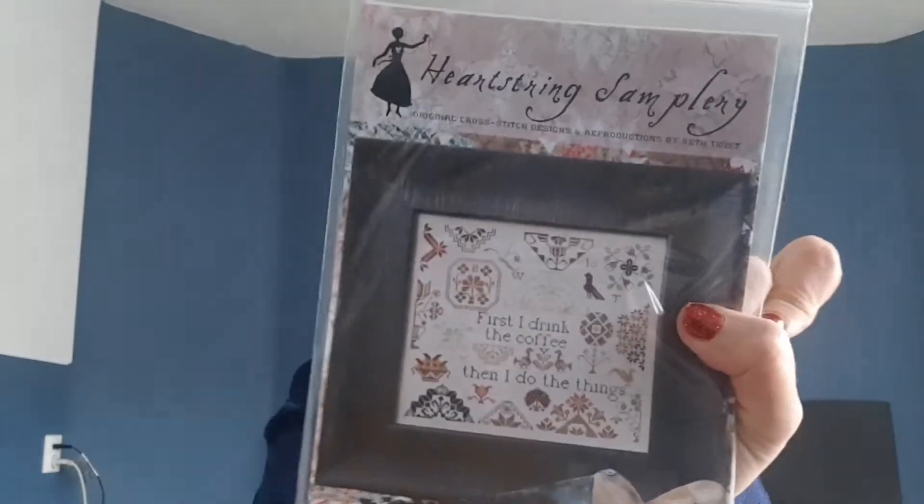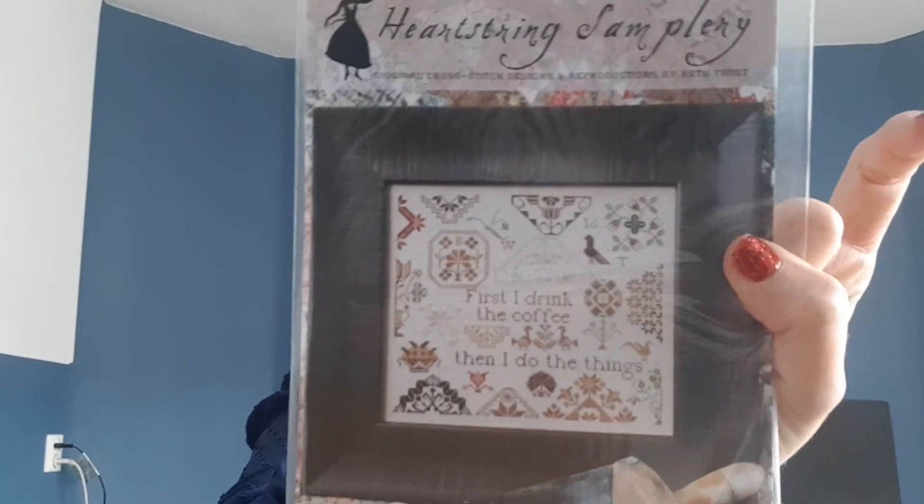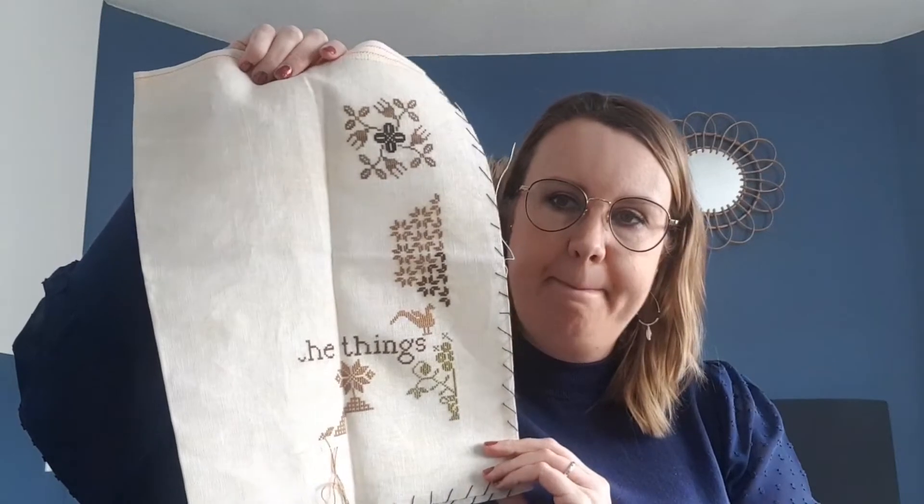This is also Heartstring Samplery — 'Coffee Quaker Number Two.' I want to stitch this and hang it in my new kitchen. It's stitched on 32 count — not exactly finished country mocha, but something like that, a little bit muted. I've already stitched some of the wording and I'm working on a motif down here. It's cute and I need to get back to it. I also have part one of this, so when this is finished I can start that — and I have a little bit of this fabric left so both will be on the same fabric.